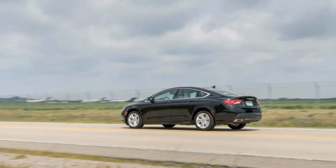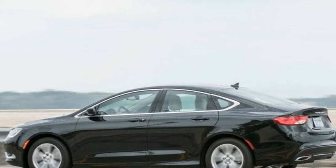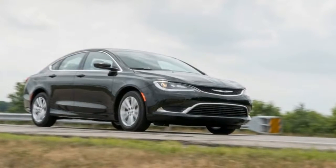The 180 HP 2.4-liter 4-cylinder, 9-speed automatic, and front-wheel drive are standard, with the 295 HP 3.6L V6 and all-wheel drive optional.